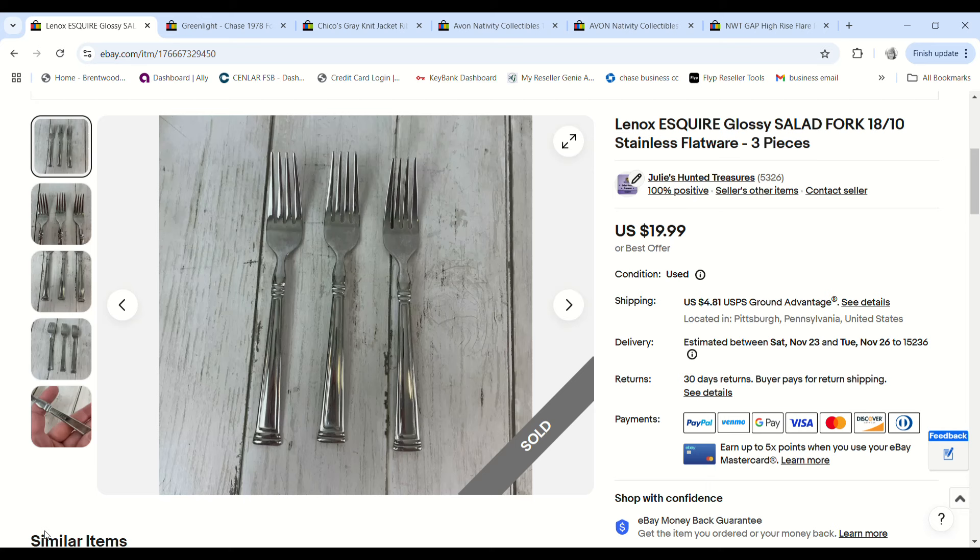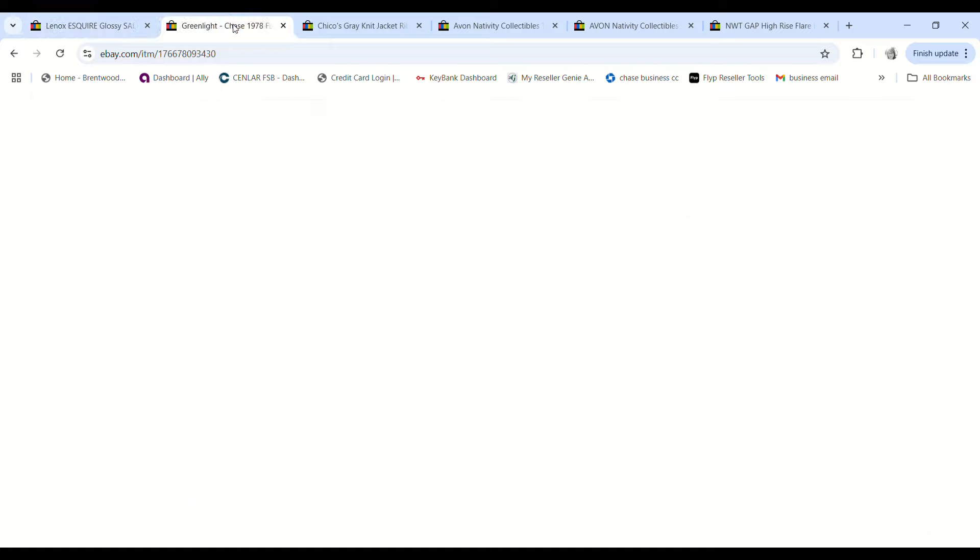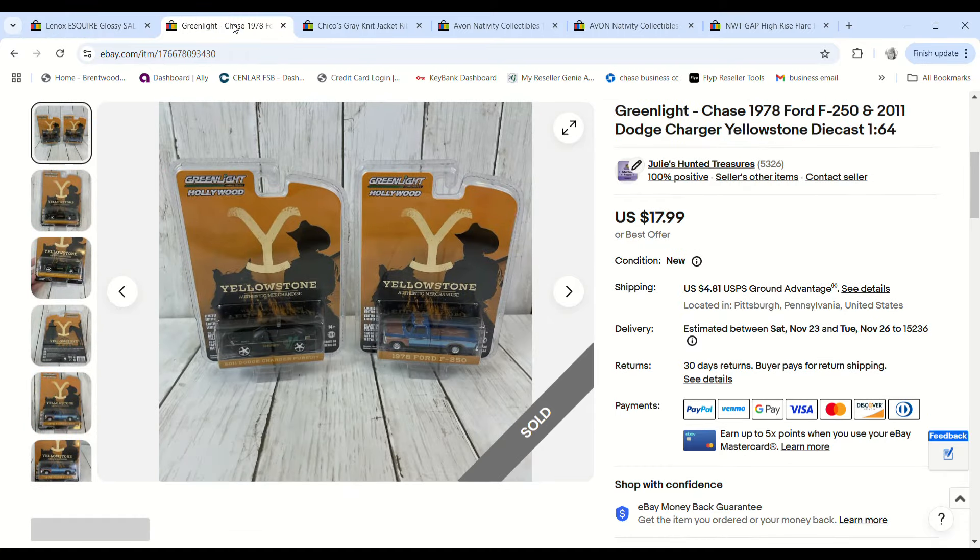We purchased a large lot of Lenox Esquire silverware at the bins, put it into different size lots, and listed it all. This is the first lot to sell — three forks. We paid 62 cents for them, they sold for $19.99, and we made a $14.31 profit.